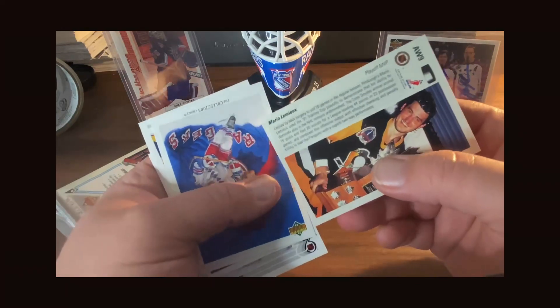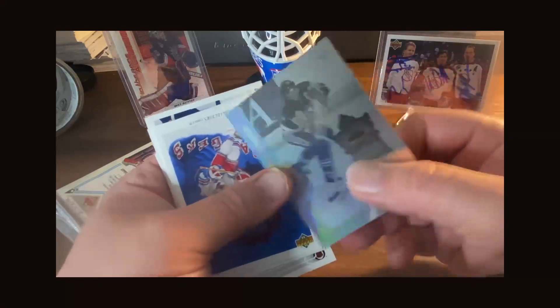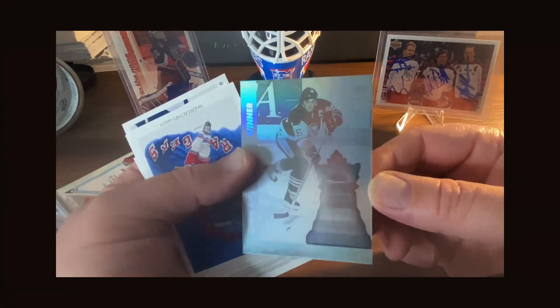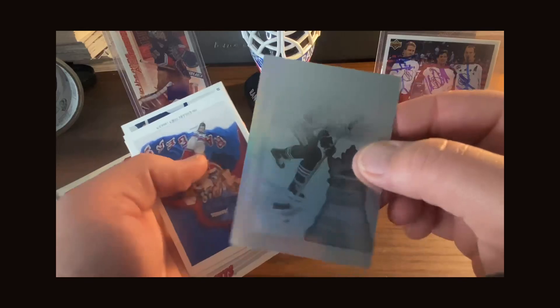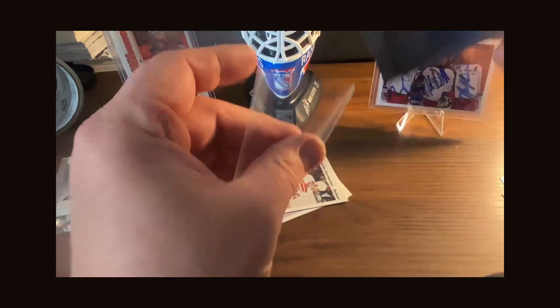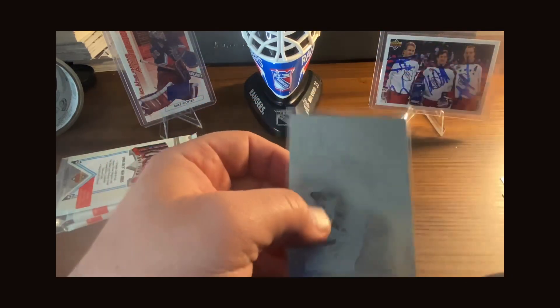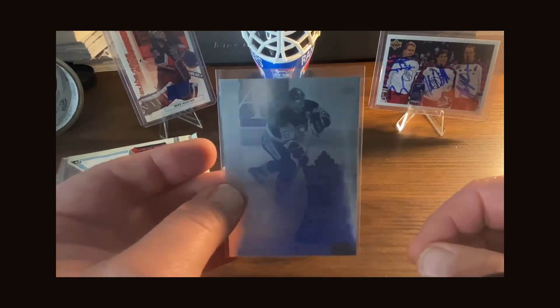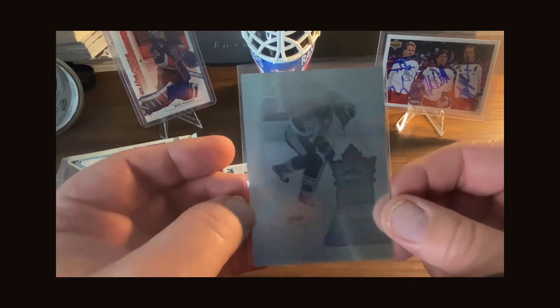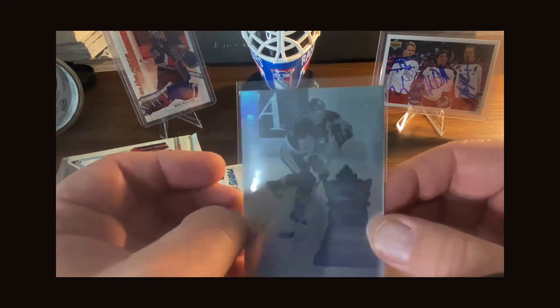This is a Mario Lemieux — it's the Playoff MVP Trophy hologram. Very cool. This is what I mean by value — this was one of the big cards you could pull from these sets. These holograms — I've also got the Gretzky one around somewhere — but this is one of those chase cards. Hologram of Mario Lemieux!